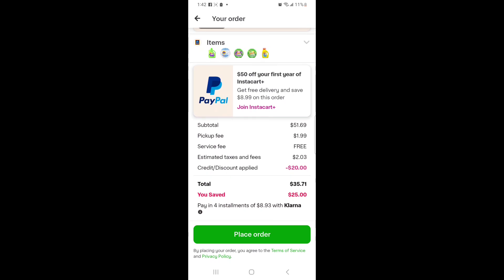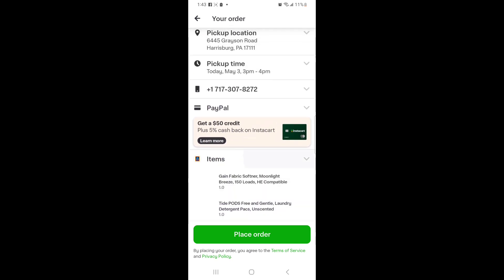My total is $51.69. This is the reason why I do pickup — I only pay $1.99 and there's no service fee. Then there's tax, but everyone's tax is different in every city, state, and township. I saved $20 total: that's the $10 off from the $35 promo I already had in my account, plus the $10 off for spending $50. So when you take out the $2.03 tax, my total is $33.68. By doing pickup I don't have to pay a tip or a service fee, so that's $33.68 for everything I got.